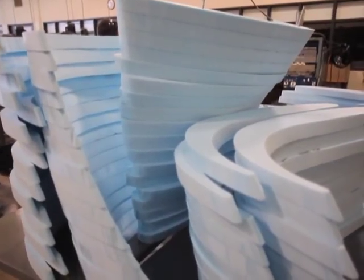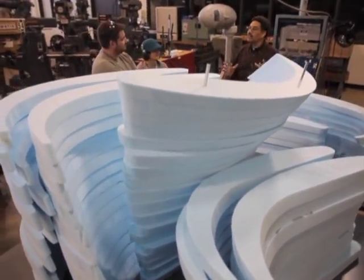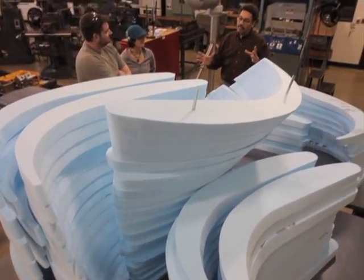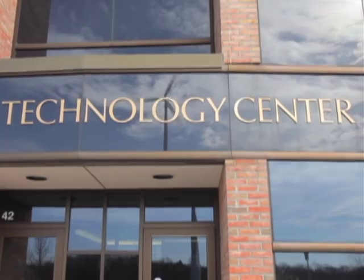Watching the stacks of cut foam pile higher and higher every day has made us realize how huge this thing is going to be. Of course, like the last class's turbine, it's going to look tiny next to the 145-foot wind turbine that powers 15% of the technical wing at KVCC.